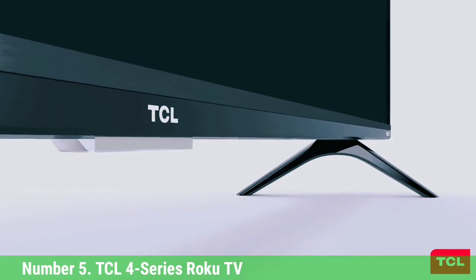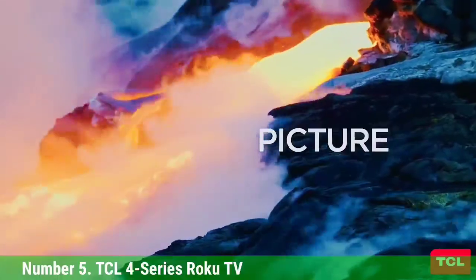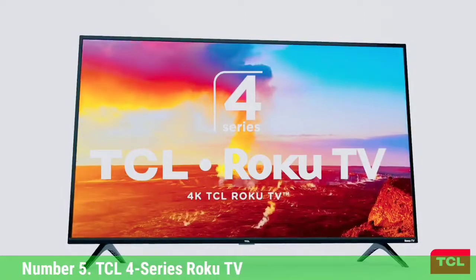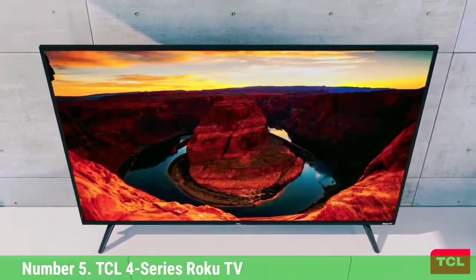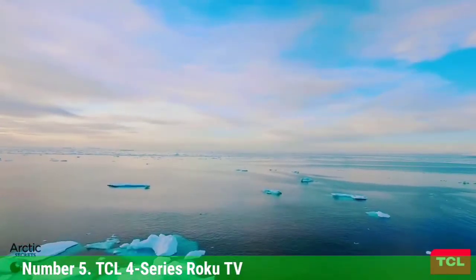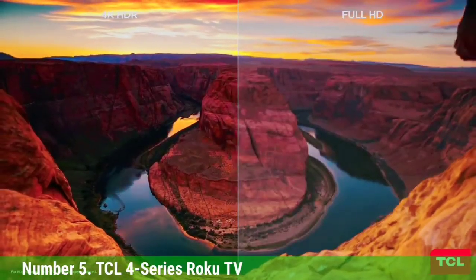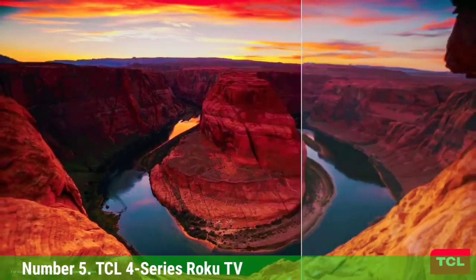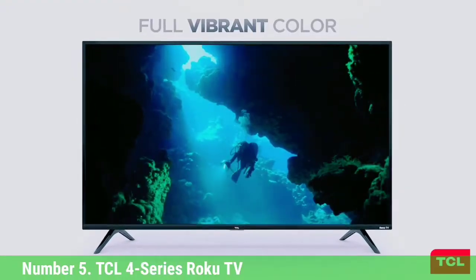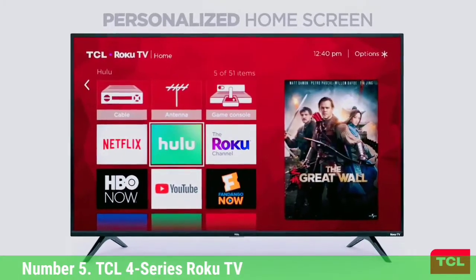Number 5. TCL 4 Series Roku TV. The TCL 4 Series Roku TV is one of the best TV values you'll find in any size. This 4K TV often sells for less than you'd find bargain HD TVs, and the 43-inch model comes in at less than $300. It has good color accuracy and supports HDR10, but not Dolby Vision for improved contrast. It uses Roku's system software, which provides one of the best smart TV experiences available. With a low input lag of 14 milliseconds, the set will also handle fast-paced gaming well.